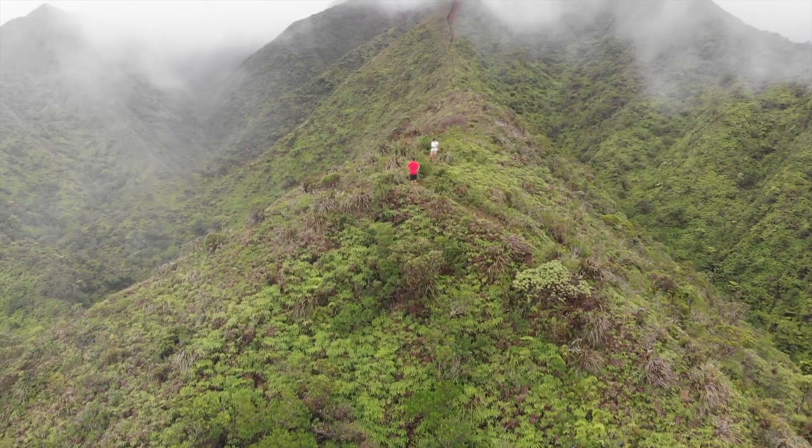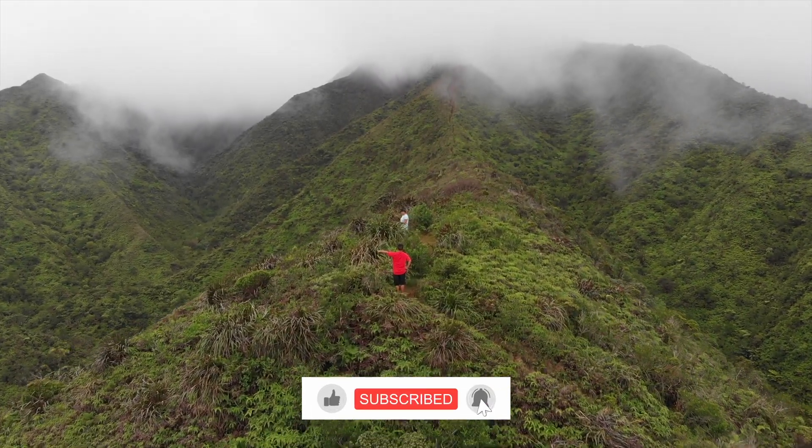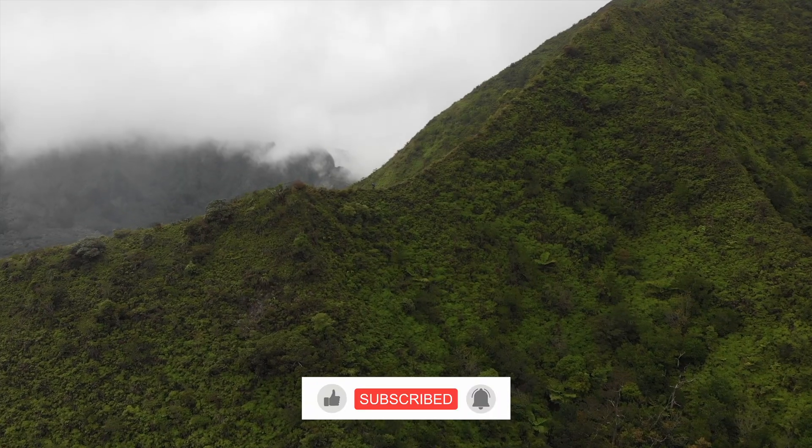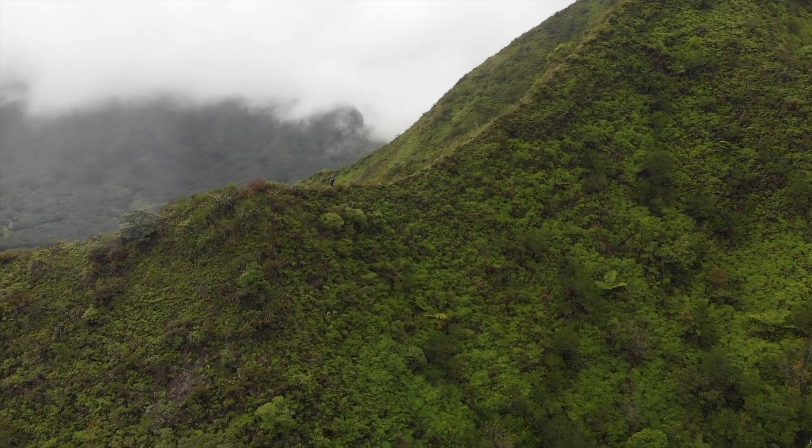If you enjoyed the information in this video, give it a thumbs up and drop some questions or conservation topics you'd like to see covered in future videos. Thanks for watching and I'll see you folks in the next one. Aloha.